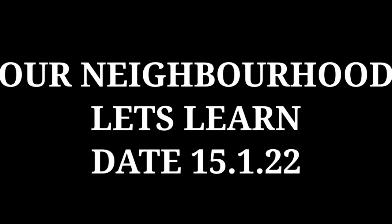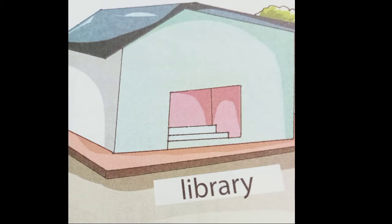So let us learn the other names which are there in this topic. The topic is 'Our Neighborhood.' Today's date is 15-1-22. Let us see the pictures related to the topic.